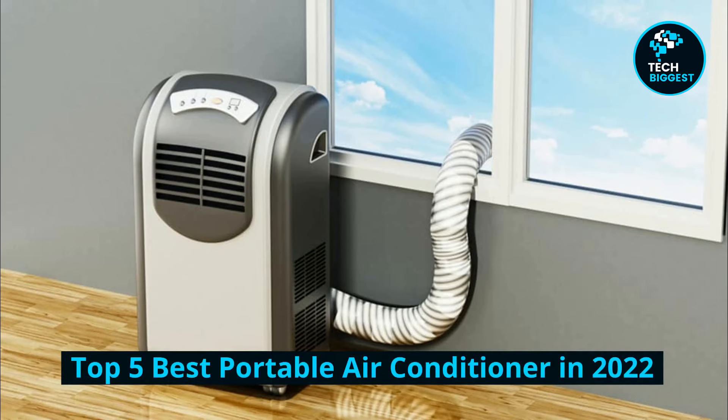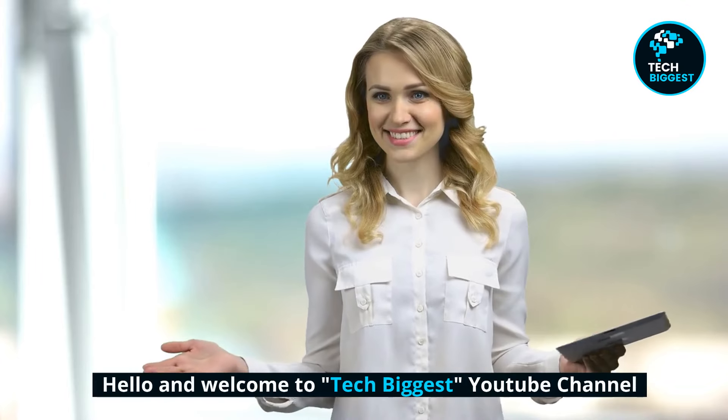Top 5 Best Portable Air Conditioners in 2022. Hello and welcome to Tech Biggest YouTube Channel.